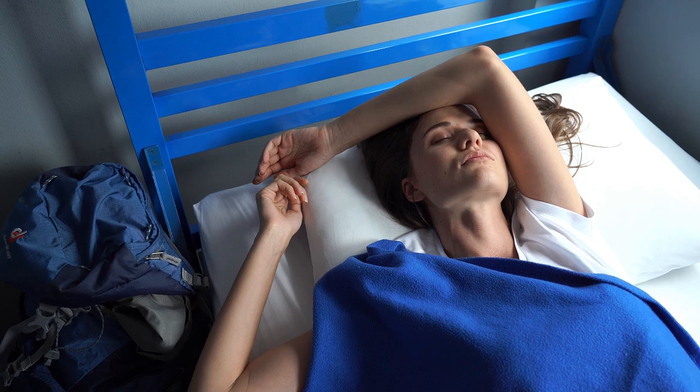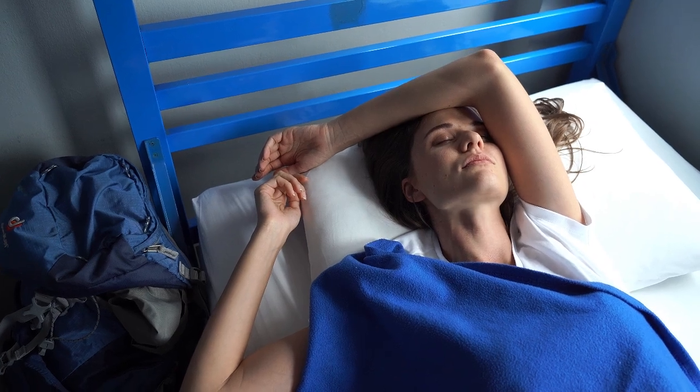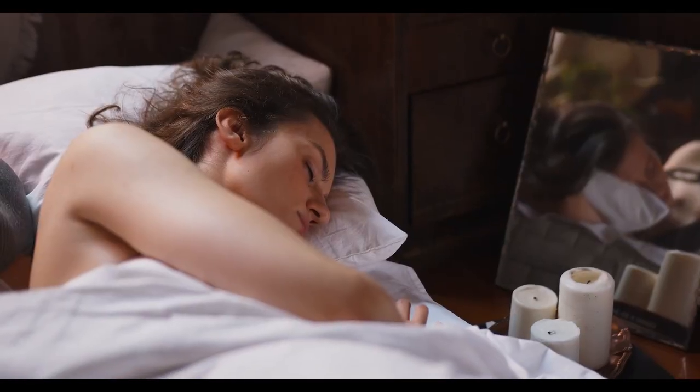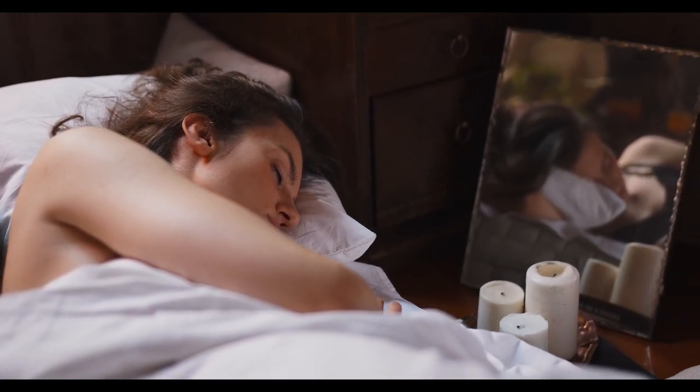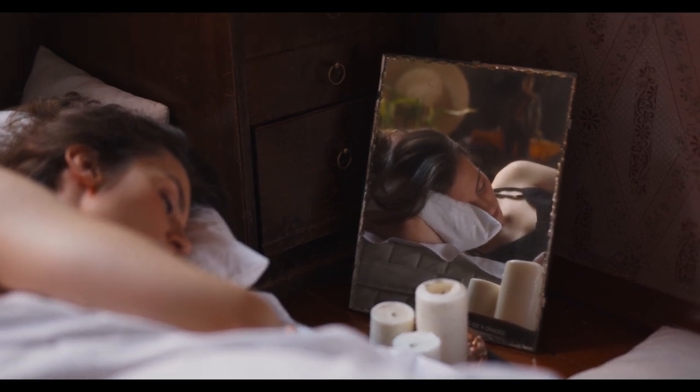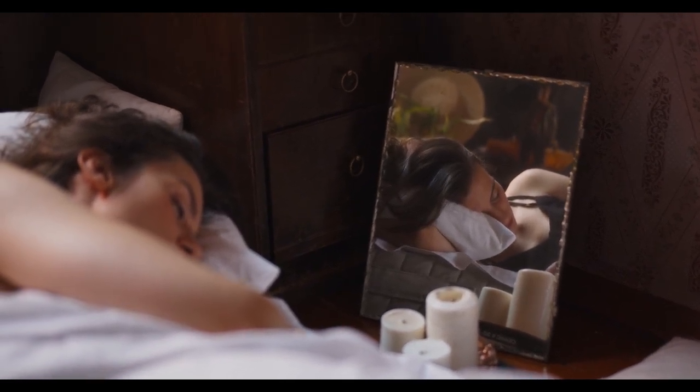In this video, we'll dive into the best cooling sheets for menopause on Amazon, addressing frequently asked questions and offering top-rated solutions to help you sleep peacefully. Let's start with the top 5 best cooling sheets for menopause on Amazon.